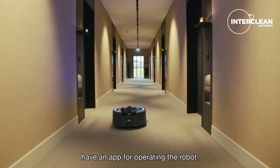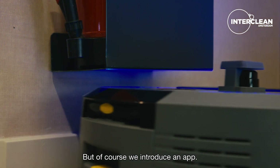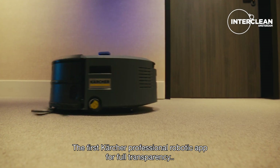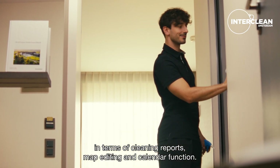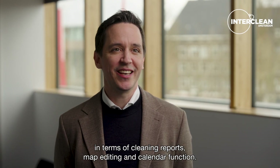Alongside that product, you don't have to have an app for operating the robot, but of course we introduce an app — the first Kärcher professional robotic app — for full transparency in terms of cleaning reports, map editing, and calendar function.